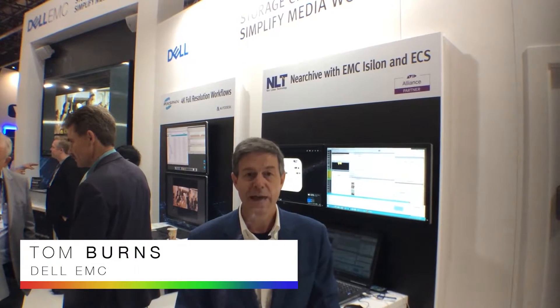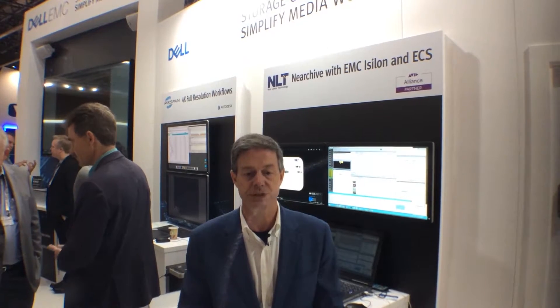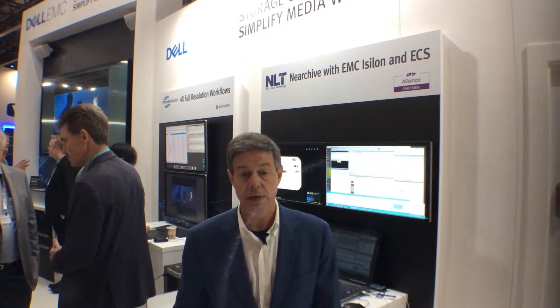I'm Tom Burns, CTO for Media and Entertainment for Dell EMC, and I'm here at IBC 2016 in Amsterdam showing off a bunch of really interesting applications that show how the post-production world of workflow and applications has changed.